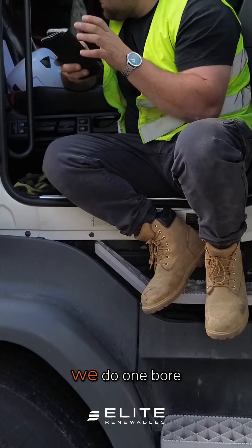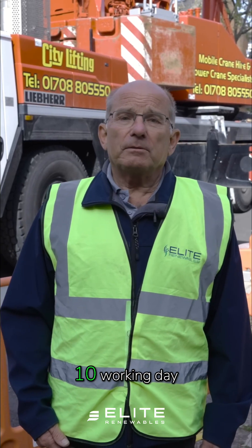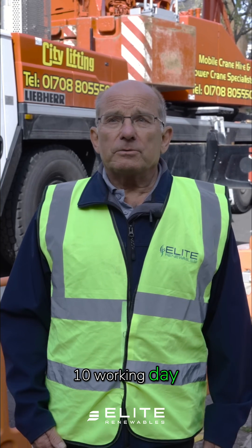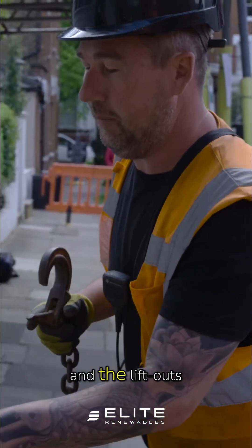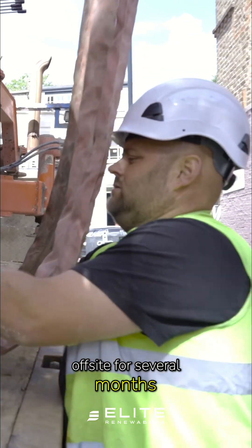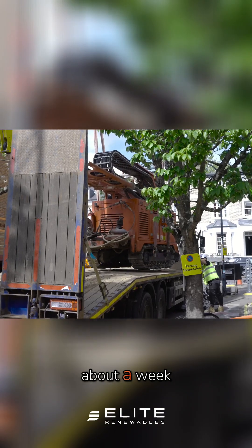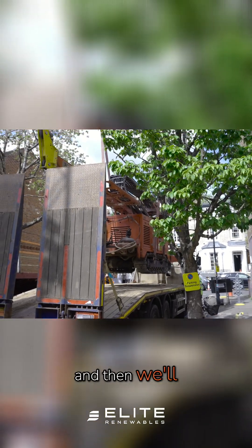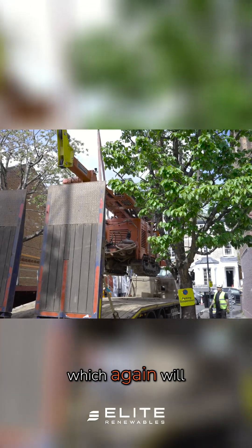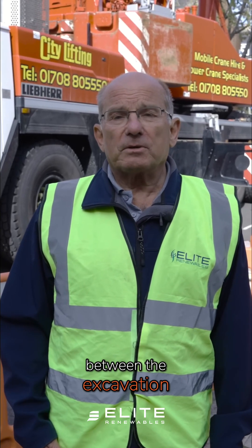The drilling itself — we do roughly one borehole a day. We've got a 10 working day window between the lift in and the lift out, then we'll be off site for several months. We'll then come back and put the header pipes in, which will take about a week, and then we'll be installing the main heat pump, which will be about another week — but it'll be phased work in between the excavation.